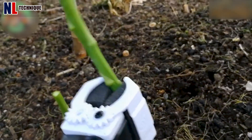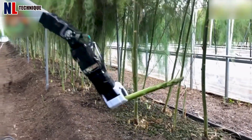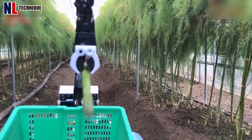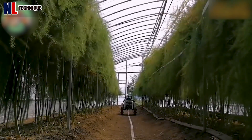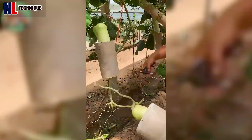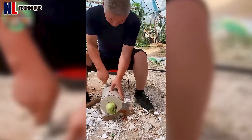Is this robot harvesting asparagus? Let's see how it works. Take a look at this farmer growing fruit — it looks really cool.